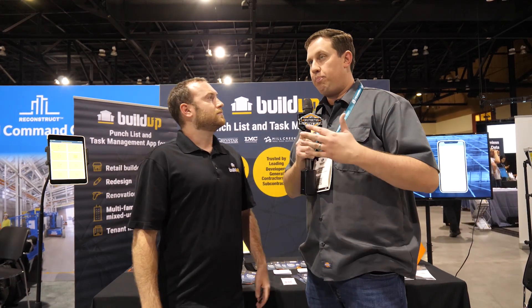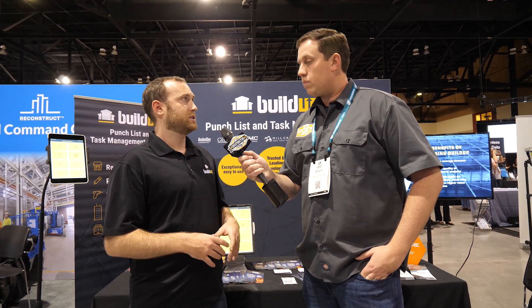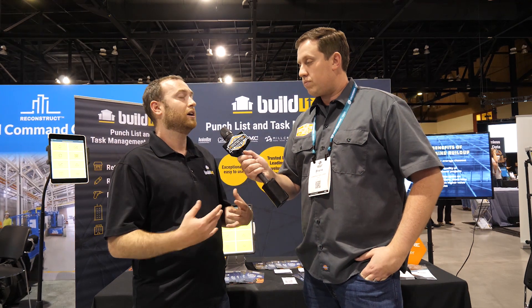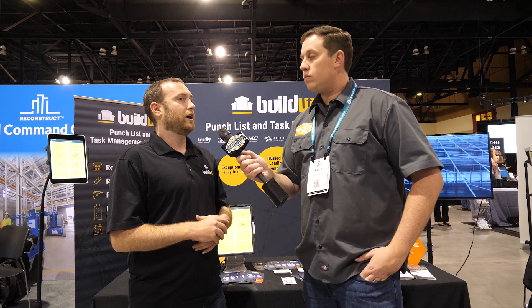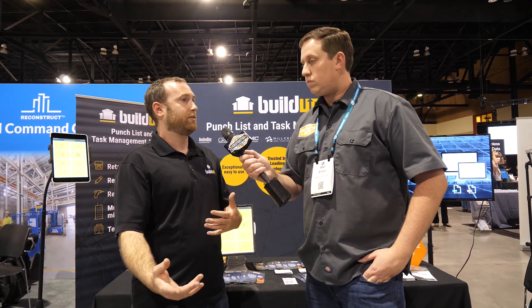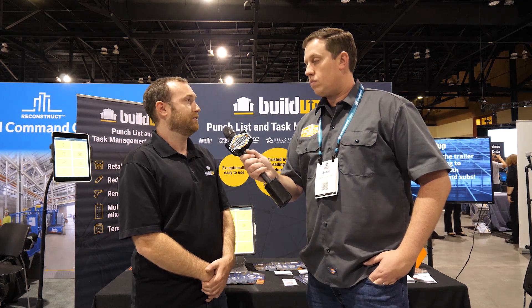A big pain point is that subs just have to comply with whatever the GC does, so how does it work getting subs onto your platform? The way we price is all inclusive — unlimited users, storage, and data — so subcontractors are included in the project for free. We help onboard them, provide direct support, make sure they download the app and know how to use the system. The system also automatically translates between English and Spanish to help drive adoption from individuals out in the field.